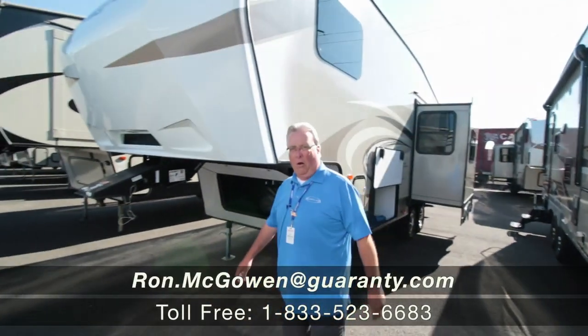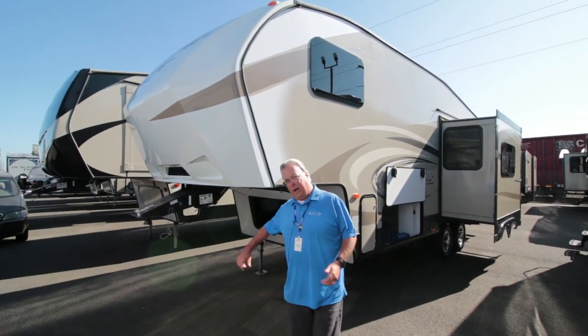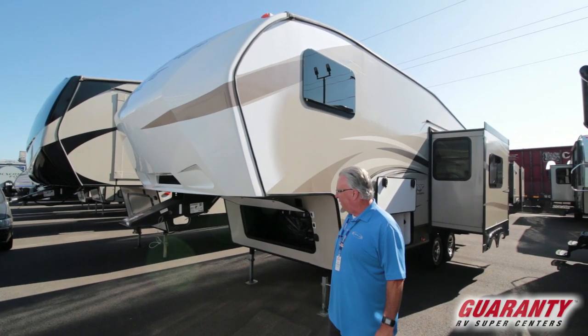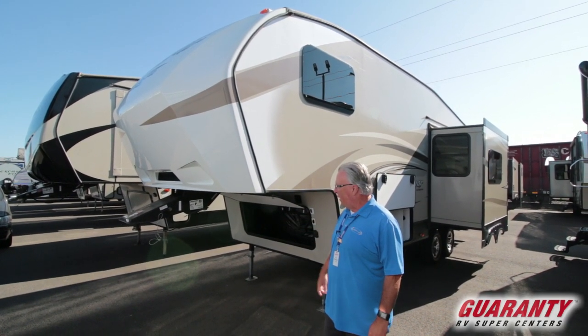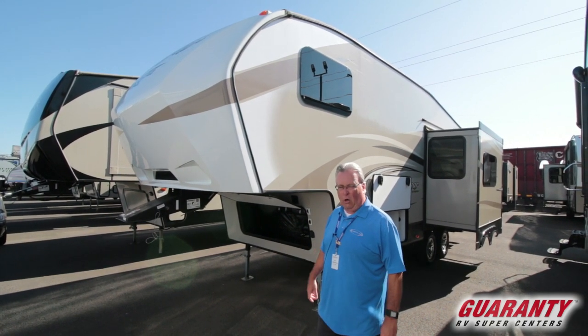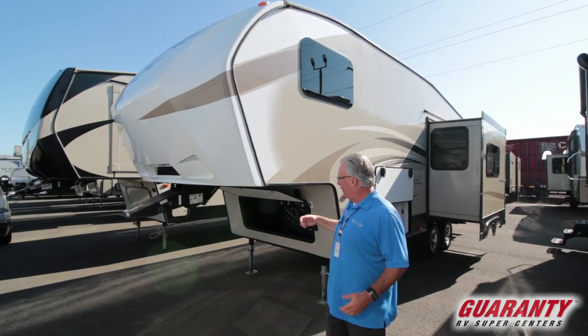Good morning, Ron McGowan here with Guaranty RV Center in Junction City, Oregon. Going to give you a little video tour of this used 2017 Cougar 246 RL — lightweight, half-ton towable. Most half-tons can tow this trailer.